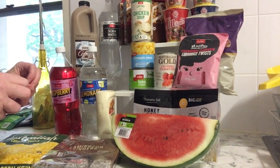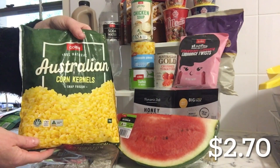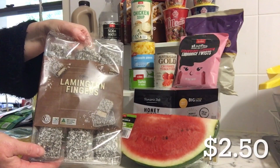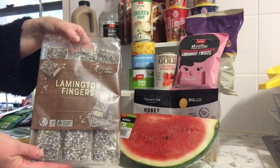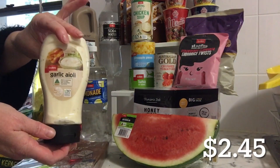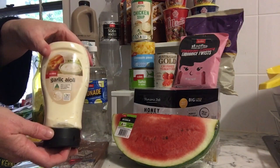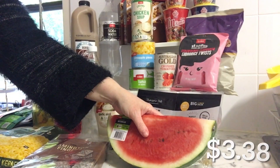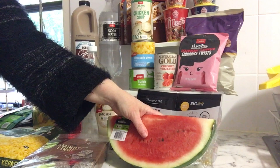Okay, so here is the main shopping haul. We've got some corn kernels — we ran out of those. Replacing the lamington fingers — they're not quite finished but we'll need them by the end of the week. Got some garlic aioli, which we enjoy in sandwiches — got this for Kira and for myself. And watermelon, which was $1.90 a kilo, so this was about $3.38.